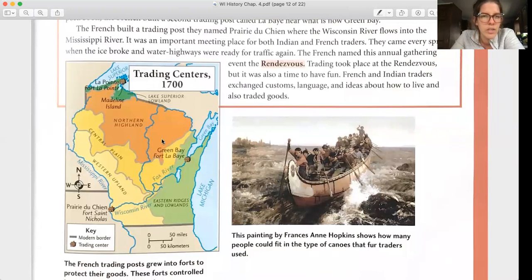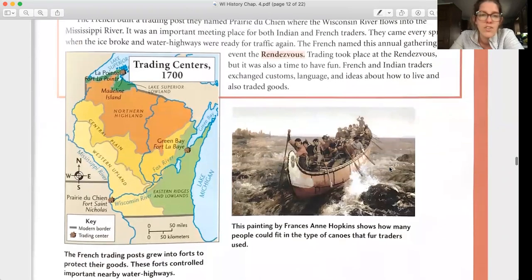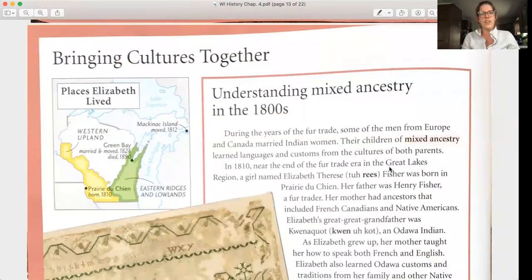Here are those trading posts we talked about. This painting by Frances Ann Hopkins shows how many people could fit in the type of canoes that fur traders used.